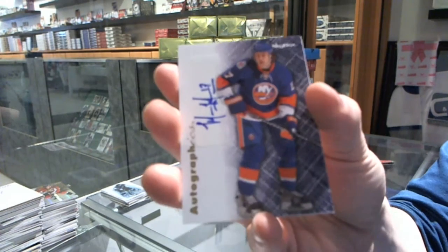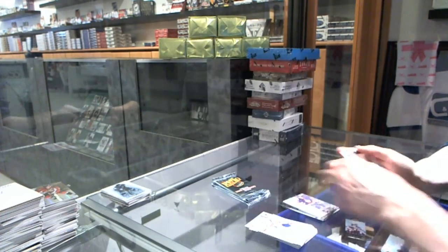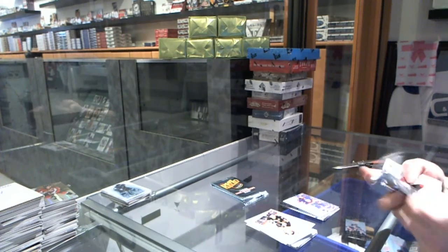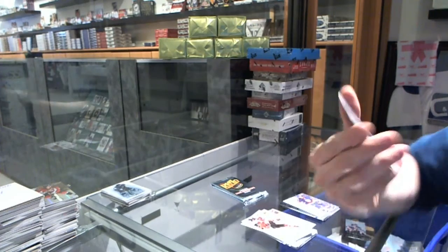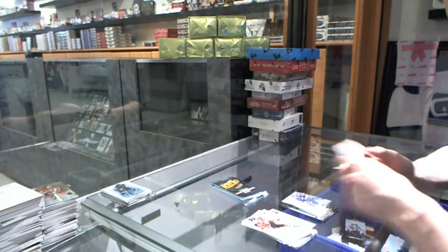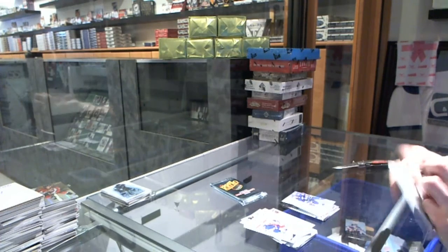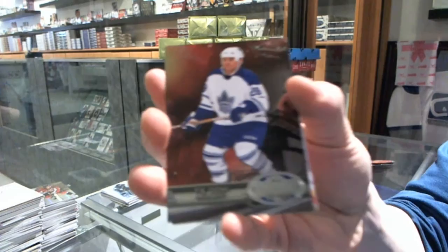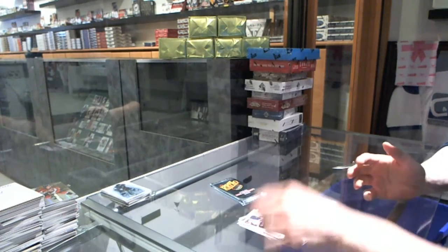Autographics for the New York Islanders' Matt Martin. Autographics for the Vancouver Canucks' Maxime Lapierre. Metal Universe for the Leafs' Ty Domi, and a retro for the Flames' Theo Fleury.